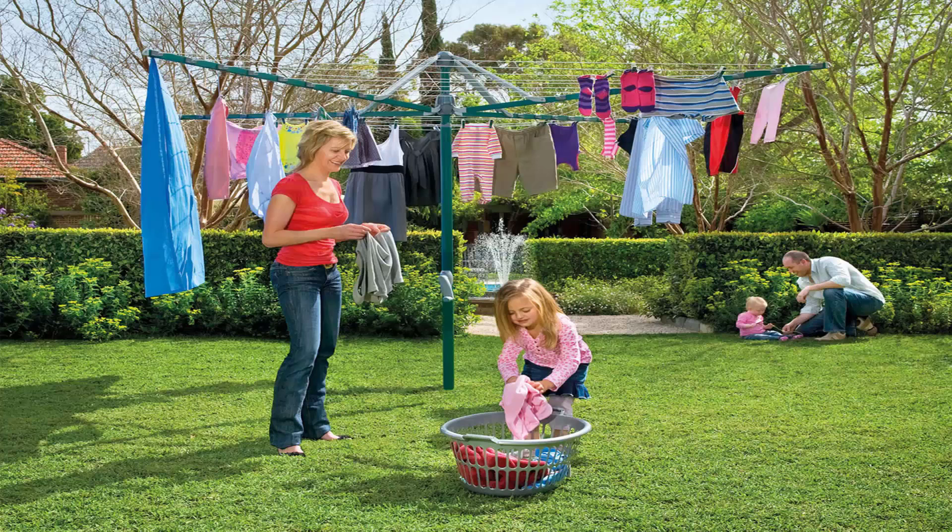Folding rotary clotheslines are very popular in today's modern homes as well. These style of products can be folded up and put away if you were having a party or a game of cricket or soccer. This one here pictured is the Hills biggest one, which is the Hills Hoist 8 line, and this is the ideal size for a big family of five or six. There are many other sizes smaller than this, and you can get this one in a range of colours as well.